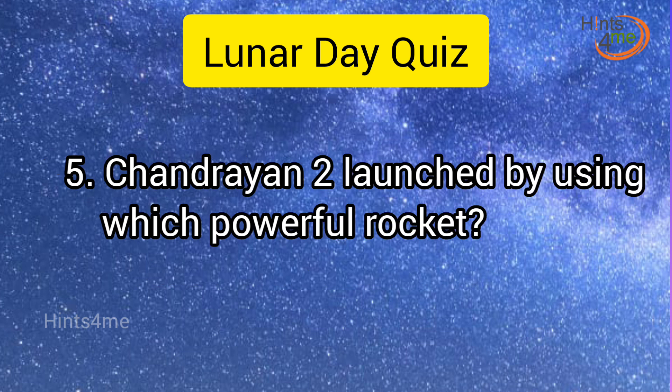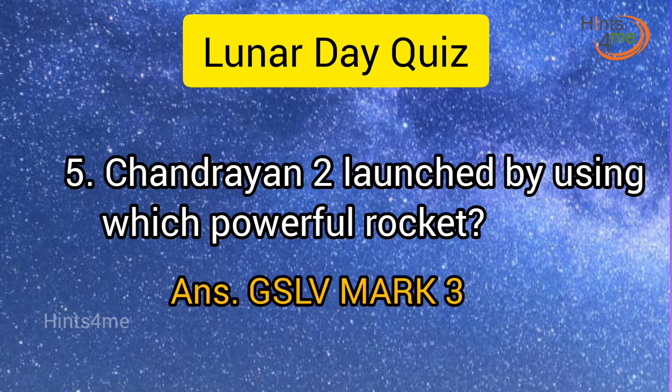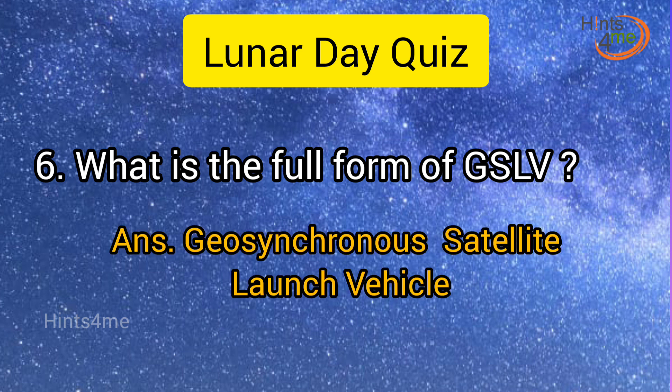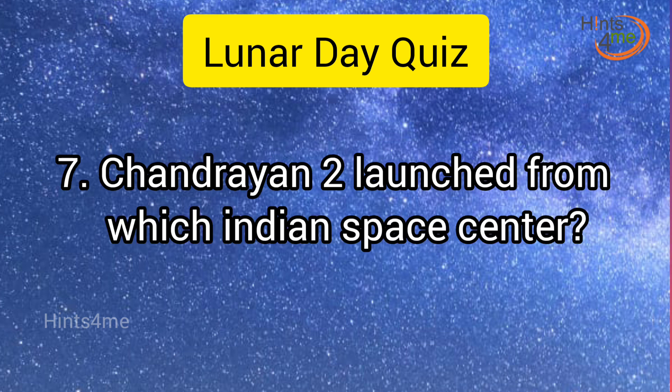Question 5: Chandrayaan-2 was launched using which powerful rocket? Answer: GSLV Mark 3. Question 6: What is the full form of GSLV? Answer: Geosynchronous Satellite Launch Vehicle.